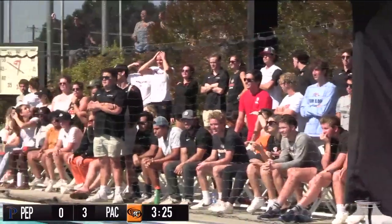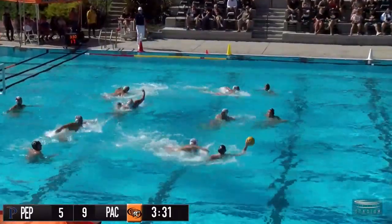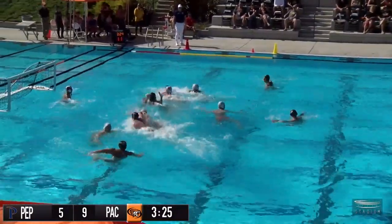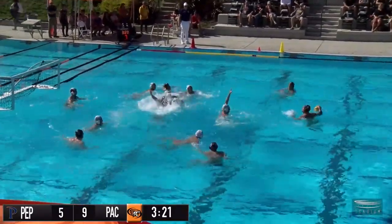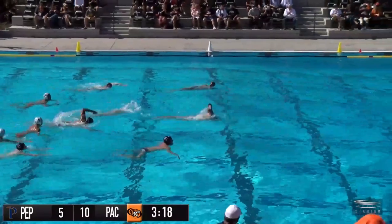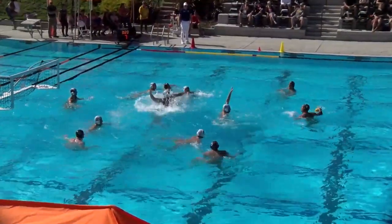Tigers taking command early. Near side to Haworth, to Stanich. Djurkovic surrounded by a crowd of Waves at center — heavy contact. Five to shoot for the Tigers, and it's Djurkovic with a quick release, goes low post in for the Tigers. He makes it Pacific 10, Pepperdine 5.